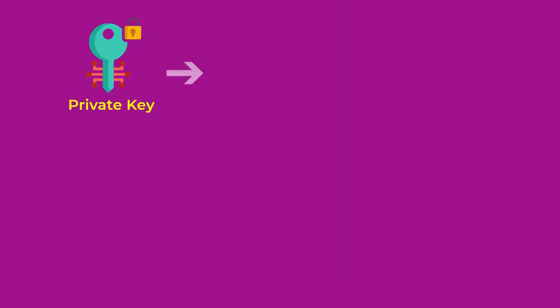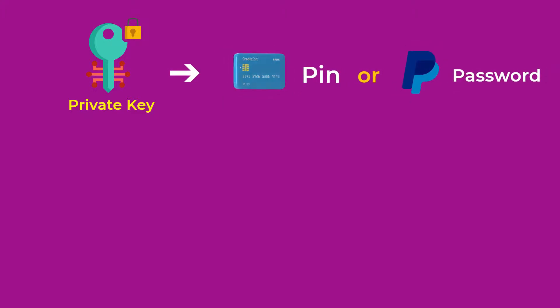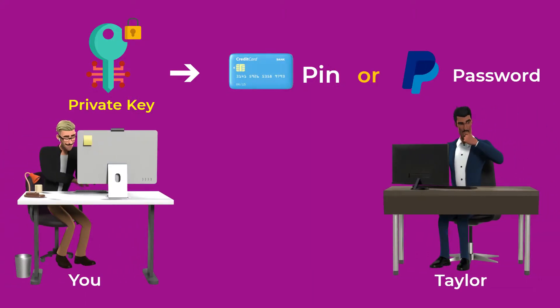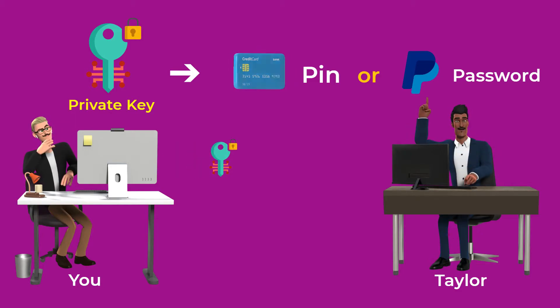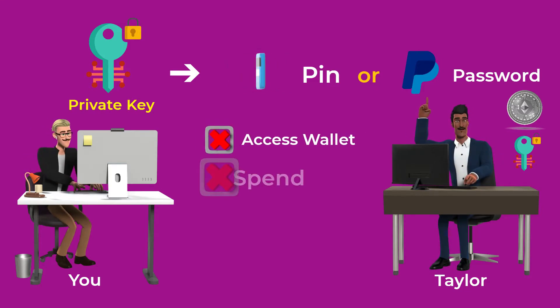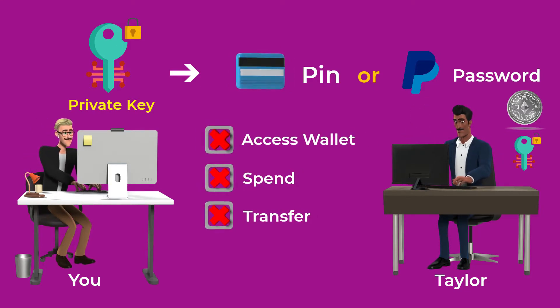You can share your public key safely with other people to get paid. The private key, on the other hand, is like the PIN to your debit card or your password for your PayPal account. You should always keep it private, and if you share it with anyone, they can control and spend all your money. So if you lose your private key, you basically lose your money — you can no longer access your wallet, spend, or transfer any money from it.